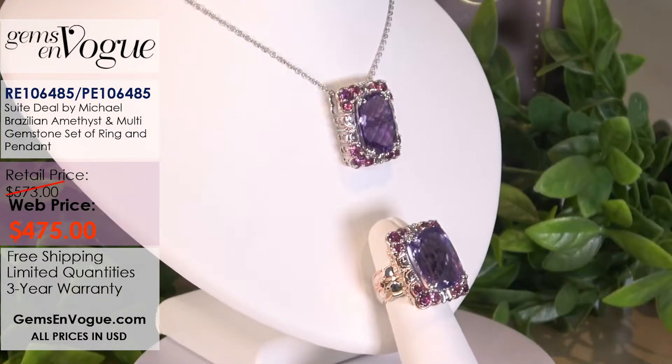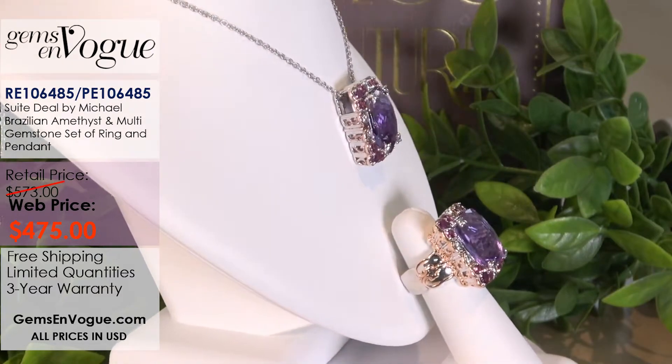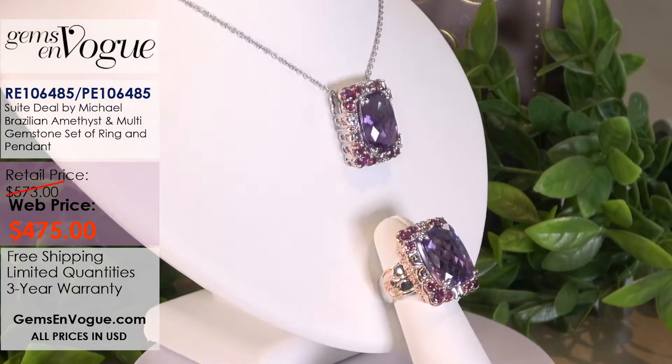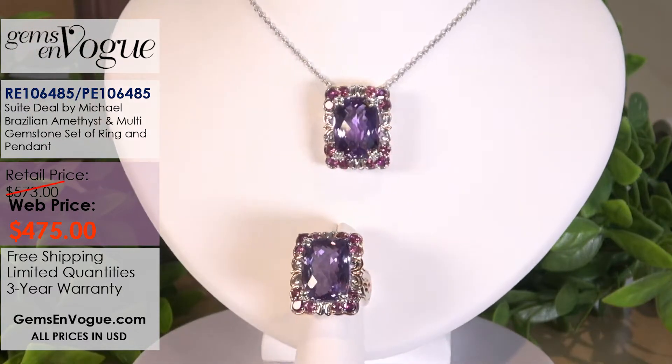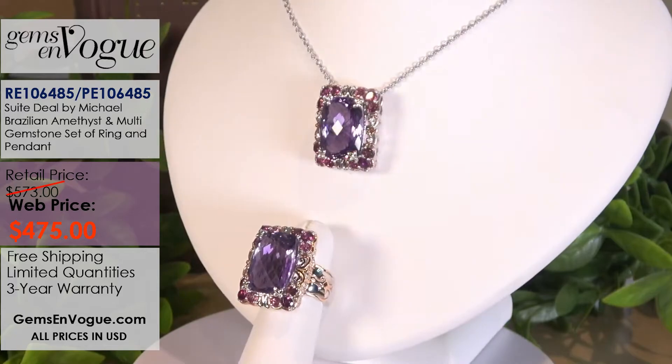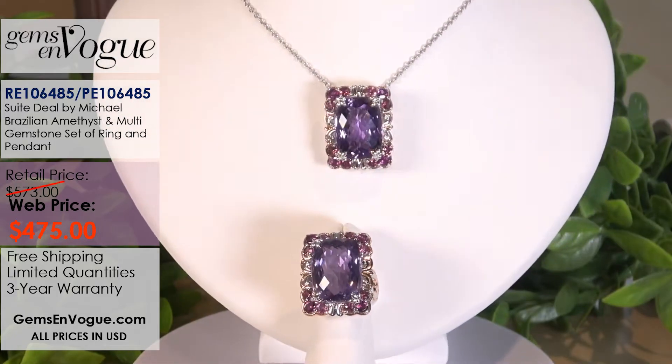We couldn't have a sweet deal unless we had a hunker. So let me take you to beautiful Brazil — Maraba, that incredible mine up in Para that produces some of the most incredible pink amethyst ever. This one also has a beautiful pendant. The pendant and the ring have the same size stone, so if you're into larger jewelry, this is going to be your set.